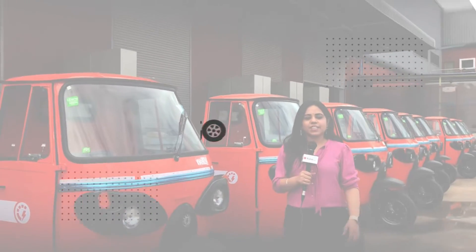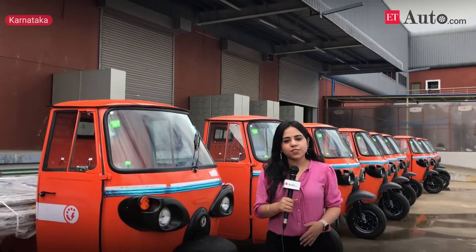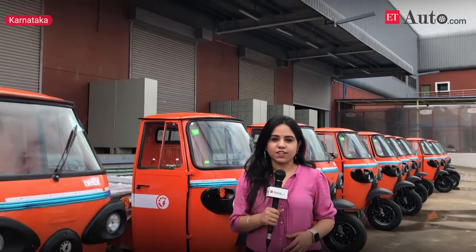Hello and welcome to ET Auto. Today we are at the Malur town of the southern state of Karnataka, taking you through behind the scenes of building and manufacturing a cargo electric three-wheeler at Altegreen's production facility.